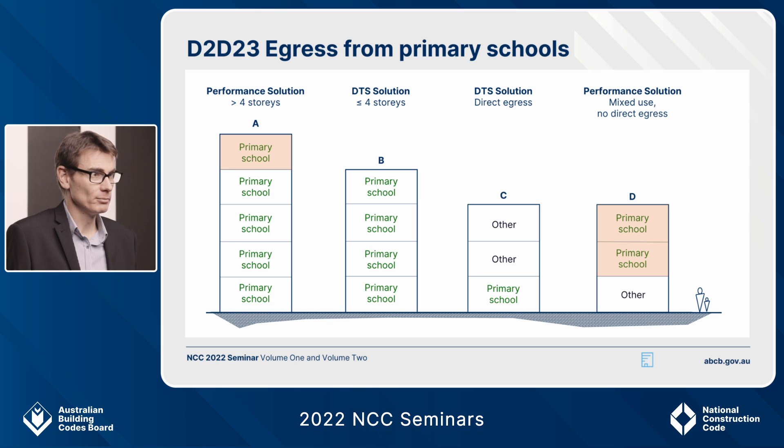Consider Building C — also under four storeys, but it's a mixed-use building. However, the primary school is at ground level and therefore has direct egress, so under D2.D23 you can use existing deemed-to-satisfy provisions as under 2019. But consider Building D — the primary school is in a mixed-use building and does not have direct egress; there's another use below it. Therefore Building D would require a performance solution under the new provisions in NCC 2022.